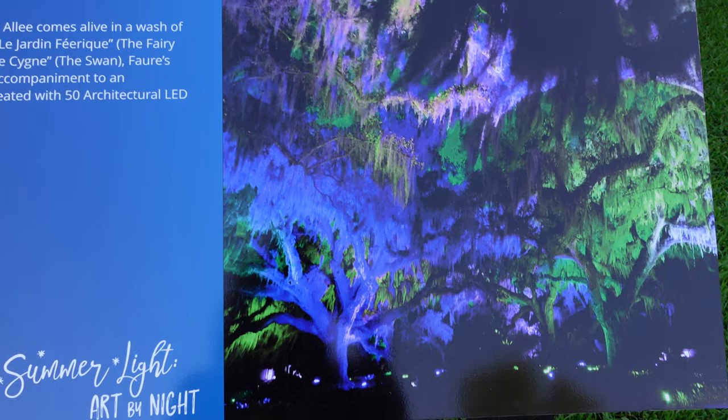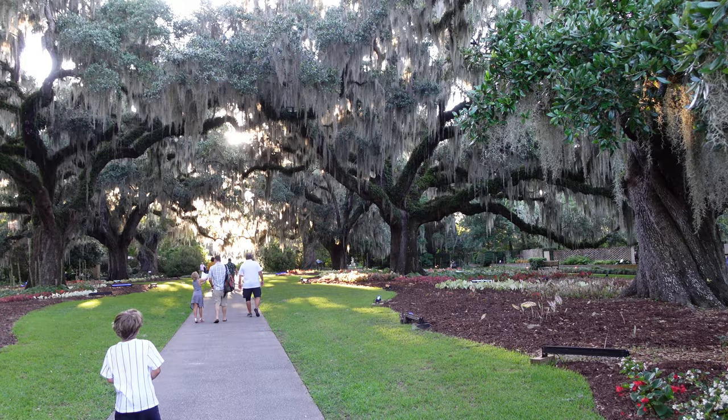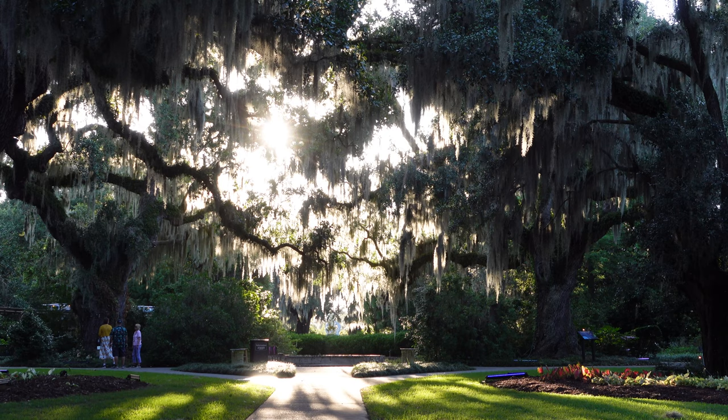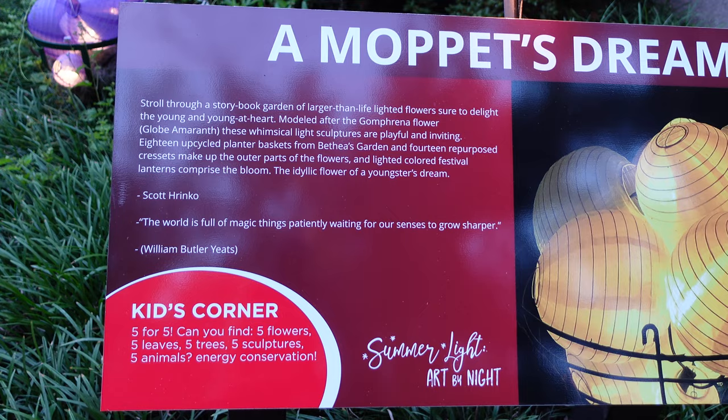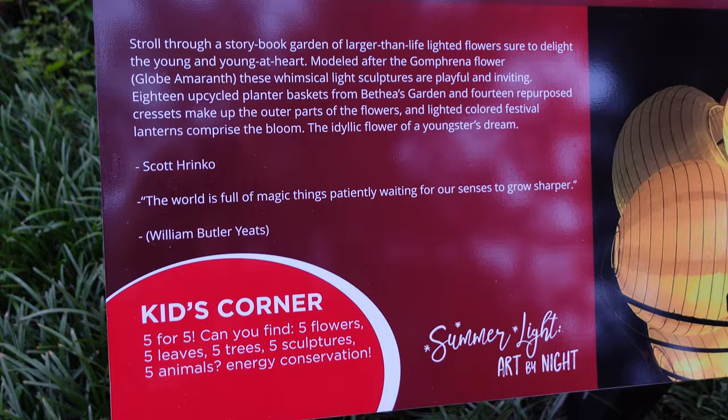This is what Live Oak Alley will look like later. The sun's setting with Live Oak Alley — we don't even need the lights, it's so pretty. That's magical, it's like something out of a movie. A Muppet's dream. And for this one, what they tell the kids to do is find five flowers, five leaves, five trees, five sculptures, and five animals — which definitely keeps them busy for at least a minute.